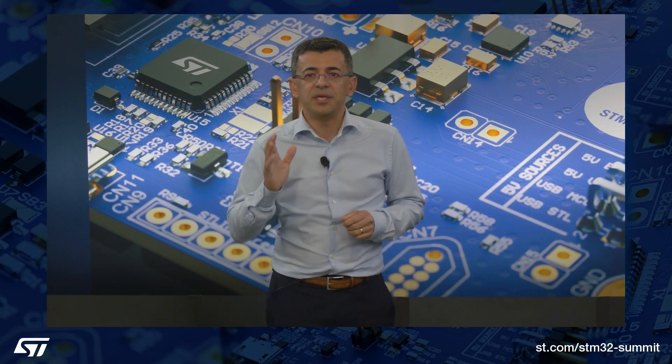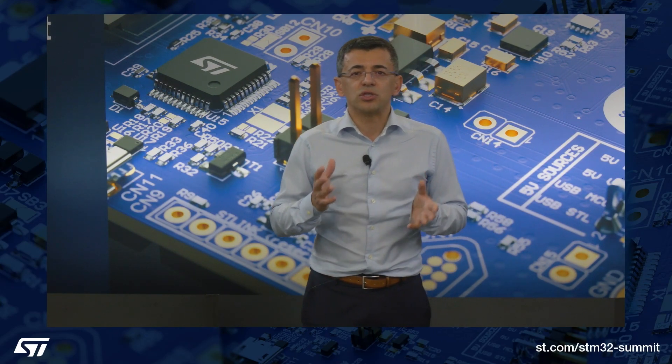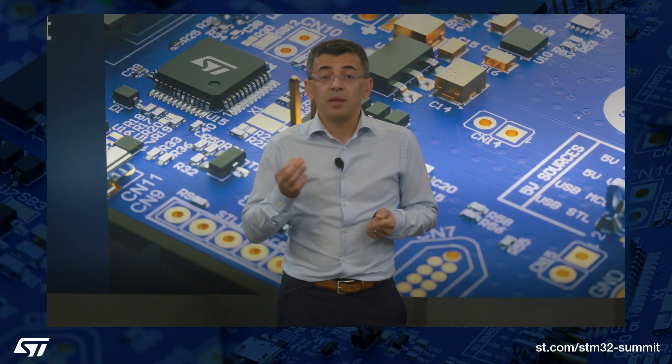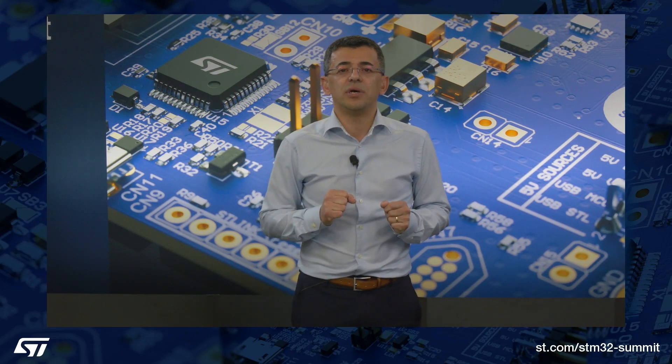Truly, the STM32 N6 represents the dawn of a new era for embedded systems and the democratization of AI at the edge, enabling new use cases and applications. So let's explore these two milestones. The STM32 N6 is the first STM32 microcontroller featuring our custom NPU, the ST Neural Art Accelerator. NPUs must, first and foremost, process a lot of data. That's why we added two 64-bit AXI interfaces to ensure a steady flow of information with the rest of the microcontroller and to reduce the chance of bottlenecks.